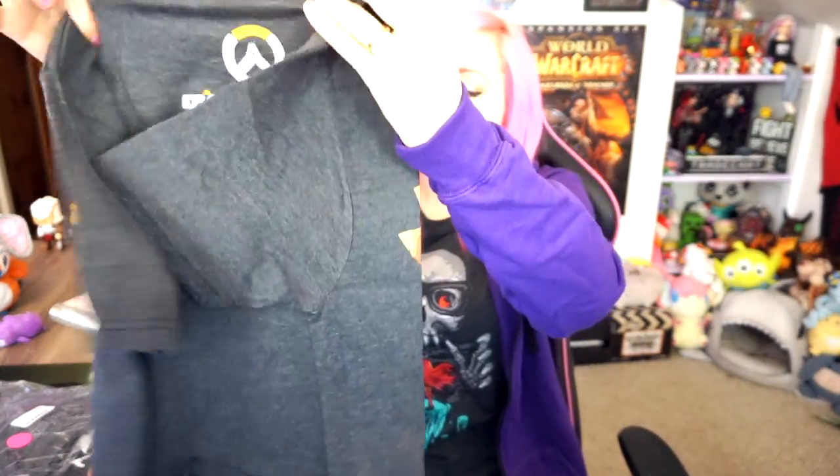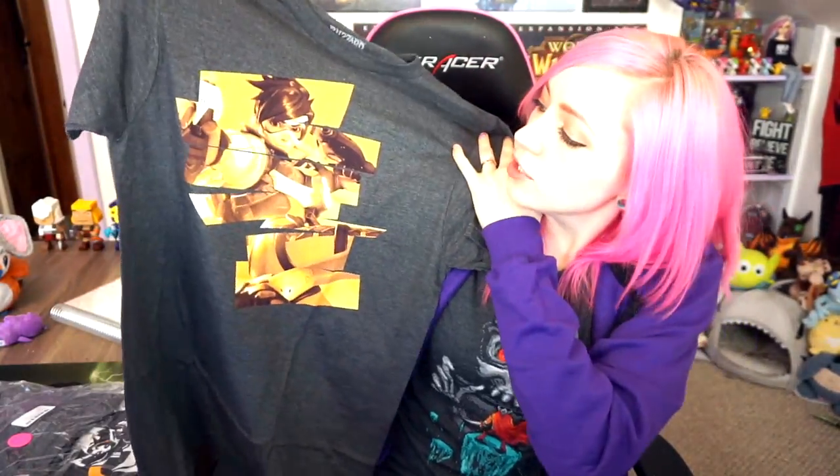The next one we have has Tracer on it. I think the name of this shirt is 'Cheers, Love.' Also a men's small, and it kind of has that graphic design style with Tracer in it, and it's all orange scale — grayscale's a thing, so orange scale must be a thing, right? Very cool shirt. This is in the heather charcoal gray. Overwatch logo on the back.